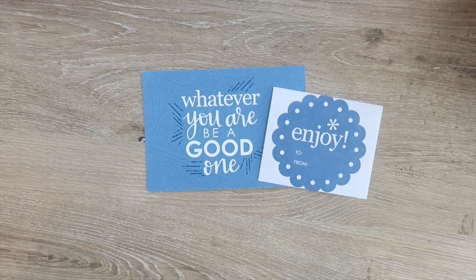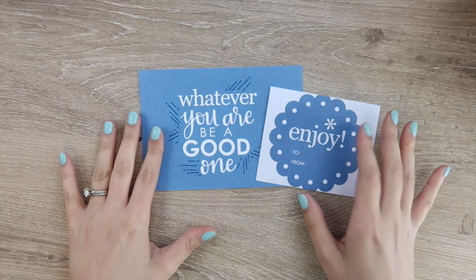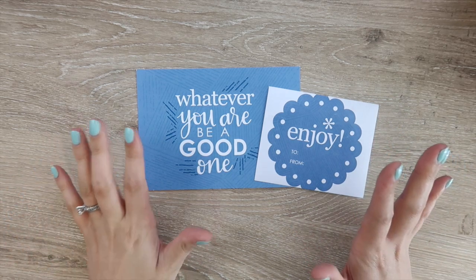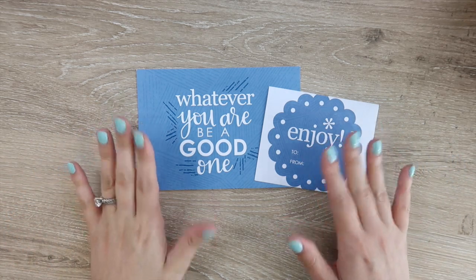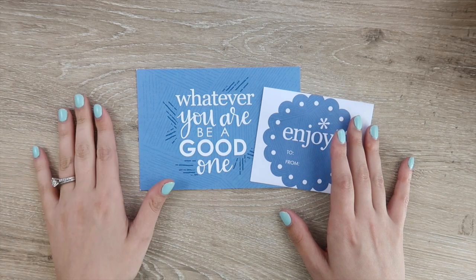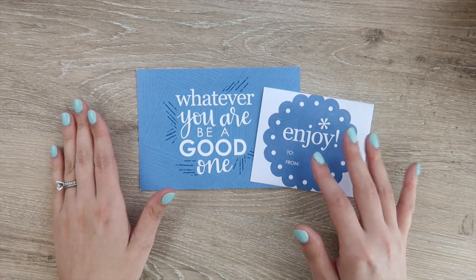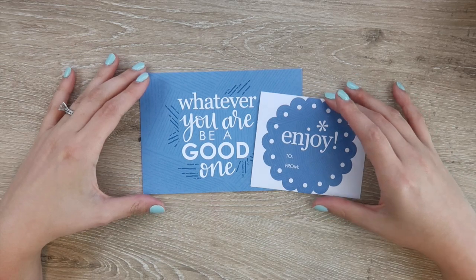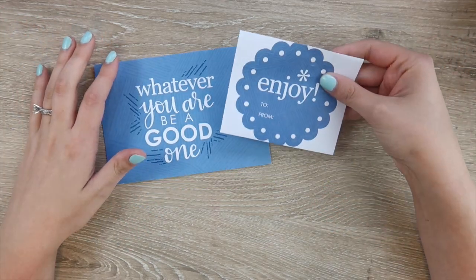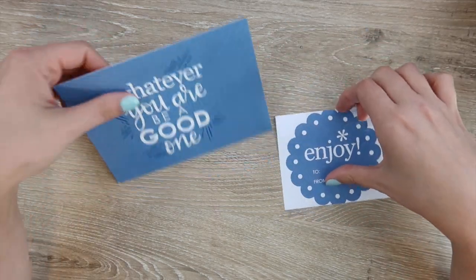Hey guys, welcome back to my channel! Today I'm here to do an Erin Condren haul. I'm excited about this one because it was during the sale on the notebooks, and I've been obsessed with the notebooks for my CPA studying. I'm starting a new section pretty soon. As always, you get the freebies - a scalloped gift tag and a postcard. I also picked up some other things to go along with my studying.